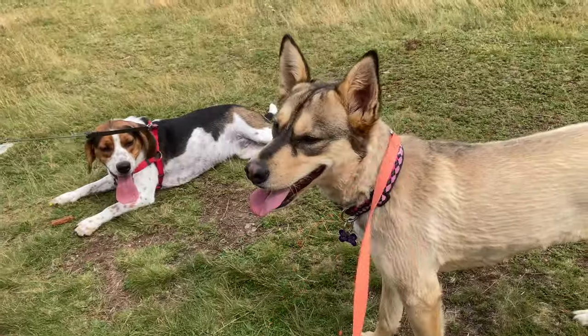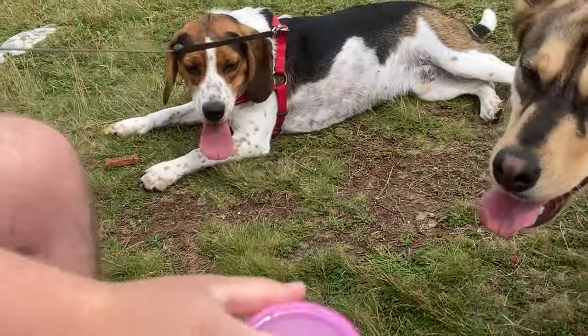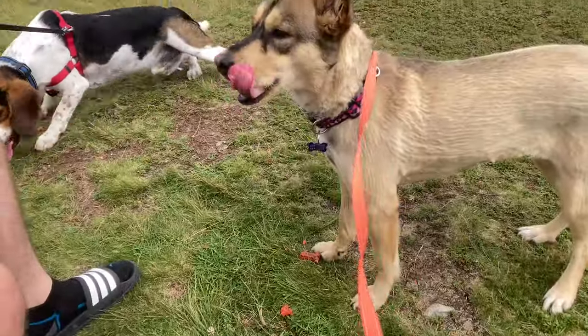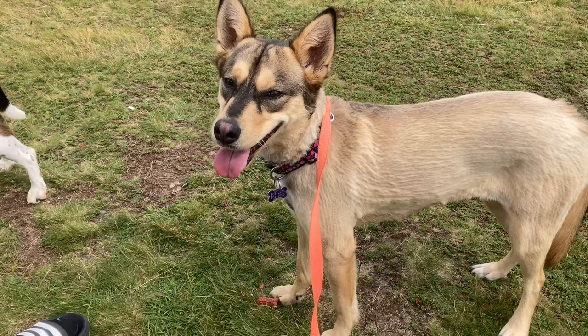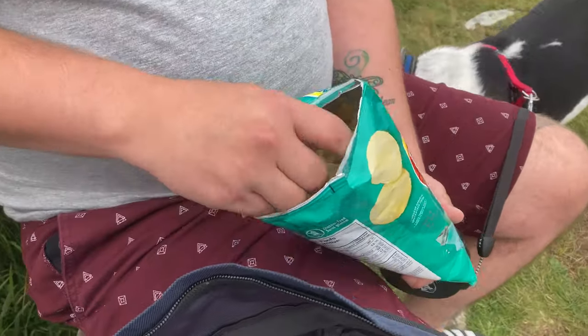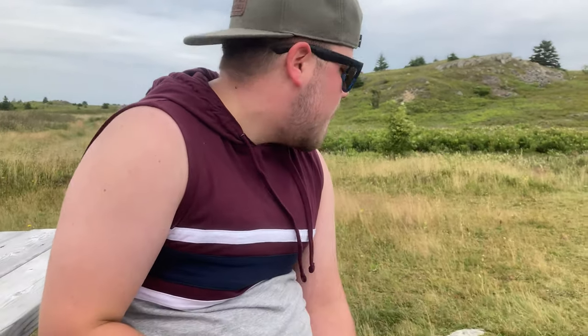I'm very sorry if the audio quality isn't great — we are on a cliff and on a hill so it's a bit windy because of the water nearby. I hope you guys enjoy it anyway. Boobie is not eating his treat but Lily has dug right into hers. This is Kyle's snack — salt and vinegar chips and Ruffles dip. What a good snack to bring hiking!